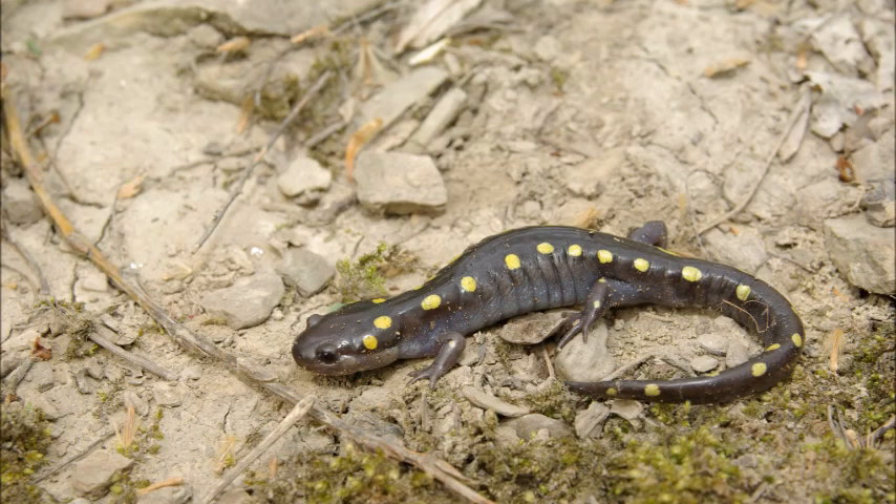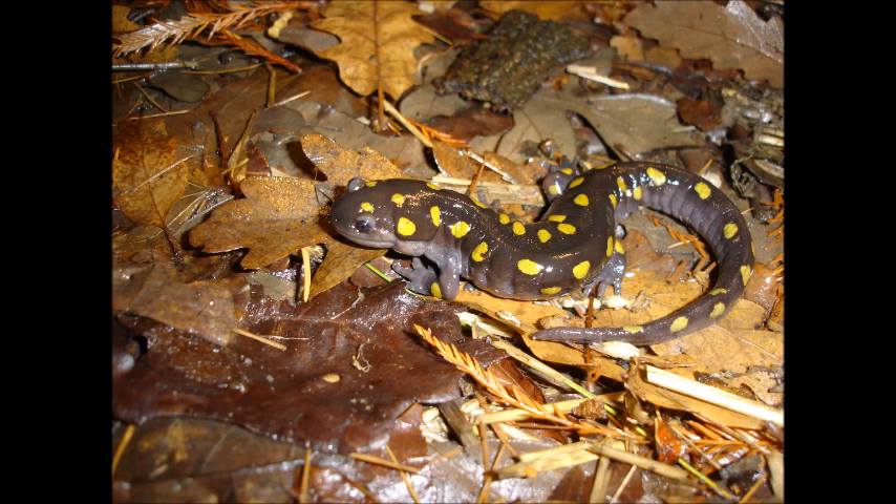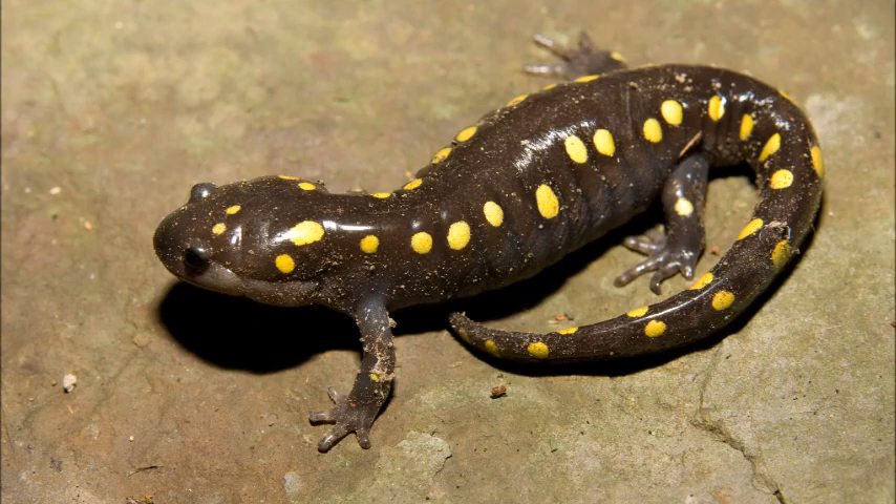Spotted salamanders are the most common species in Lake County, and hundreds of them may be seen migrating to certain areas. These large, colorful salamanders grow up to eight inches long and have two rows of yellow polka dots on their backside. Once in the water, they form large congregations of males and females that dance around to breed.